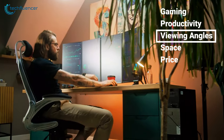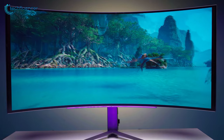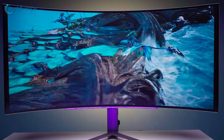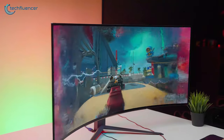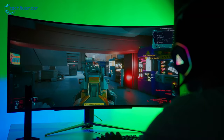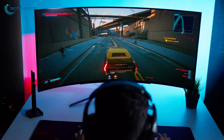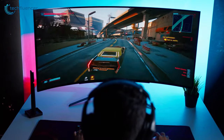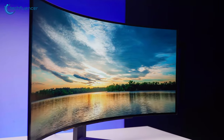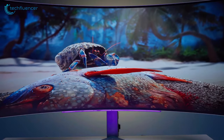Let's talk viewing angles. The UltraGear 45GR95QE brings a wide 178-degree viewing angle designed to match the natural curvature of the human eye, providing a more immersive experience. It makes content on the screen feel larger and wraps around your peripheral vision, creating a sense of depth and immersion. However, the monitor's curvature might cause slight distortions at extreme angles.